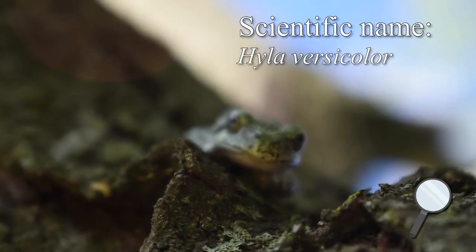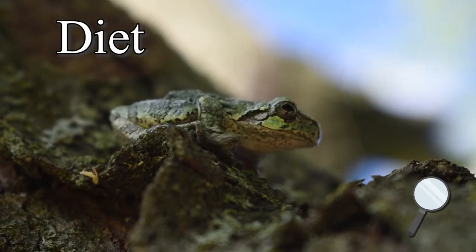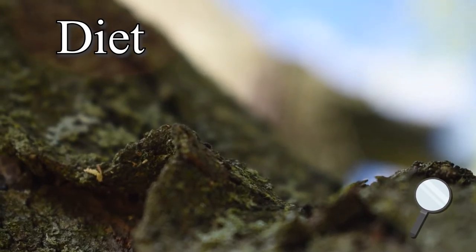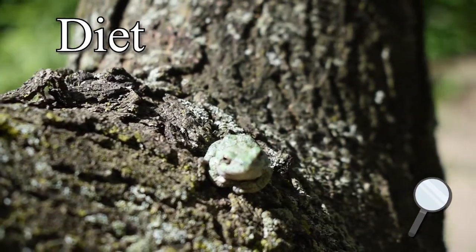Hyla versicolor. Adult grey tree frogs mainly prey upon different types of insects — mites, spiders, plant lice, snails, and slugs are all fair game. Interestingly, they've also been seen eating their own tadpoles or even smaller tree frogs.